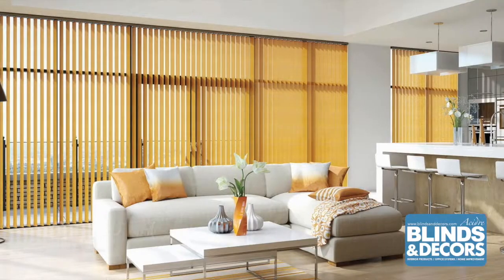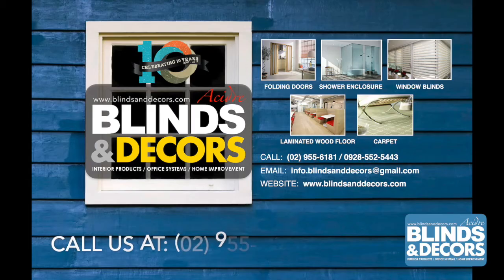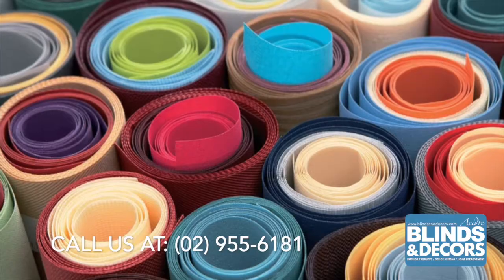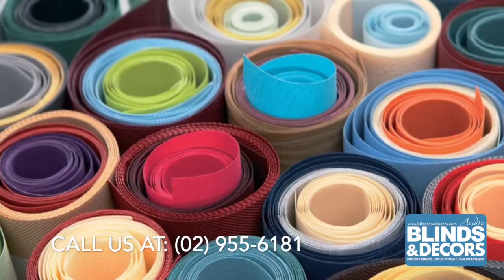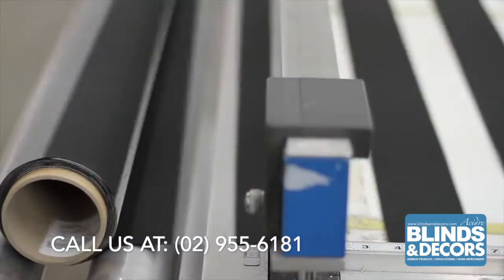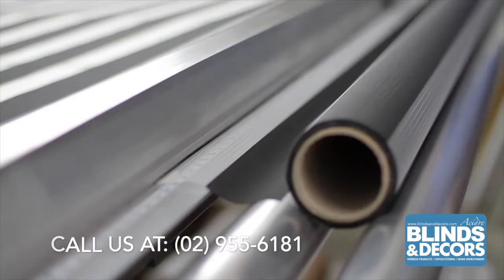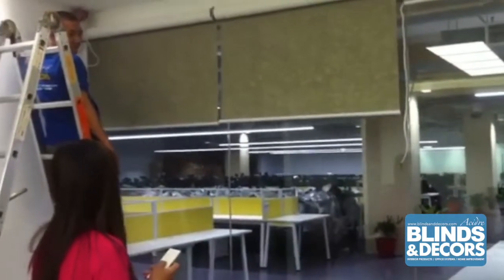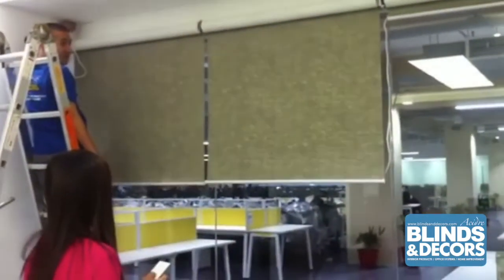Discover how you can improve your home or office significantly with Blinds and Decors. With a wide range of designs and fabrics to choose from, our collection will surely fit your preference. Our team of blinds professionals will assist you in choosing what is right for your home or office — from measurement to installation, we do all this for your convenience.